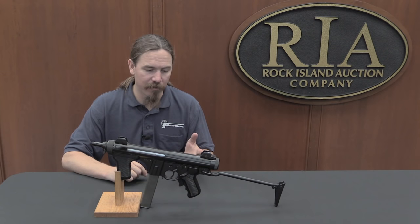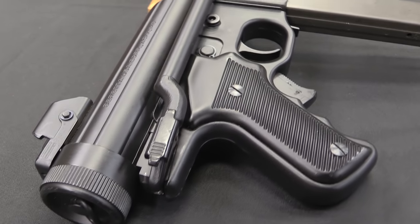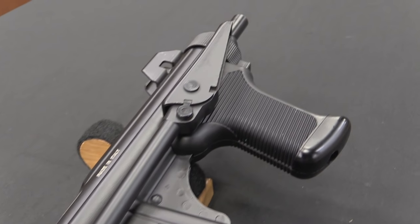After World War Two, however, the buck passes. A new designer takes over at Beretta — a guy named Domenico Salza — and he starts working on this.